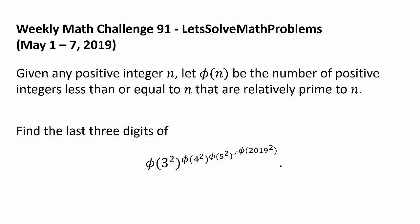Now let's get to this week's challenge. Given any positive integer n, let Phi be the number of positive integers less than or equal to n that are relatively prime to n. Find the last three digits of Phi of 3 squared raised to the power of Phi of 4 squared raised to the power of Phi of 5 squared, all the way to the power of Phi of 2019 squared.